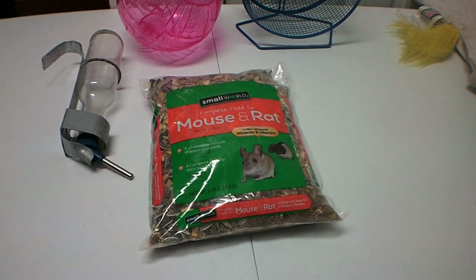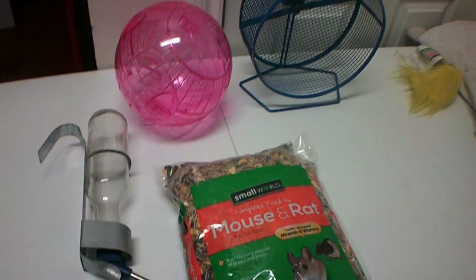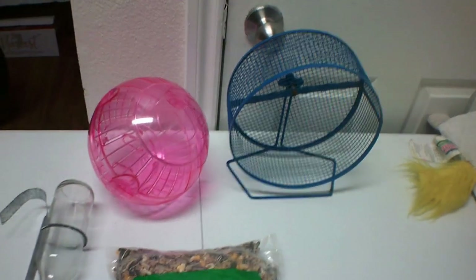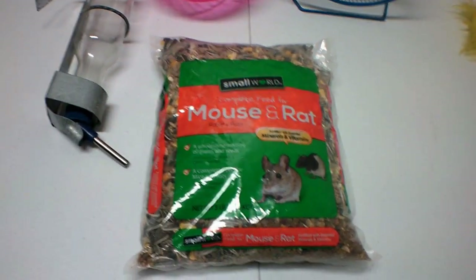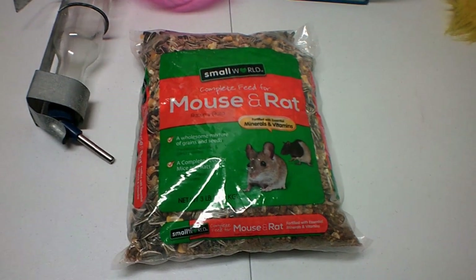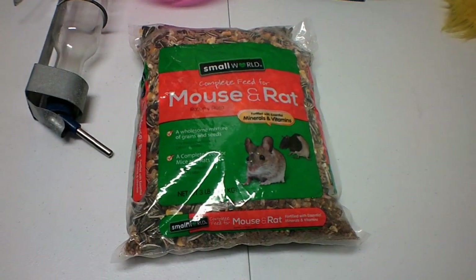Hey guys, welcome back to my channel! I wanted to show you these items that I got at the apartment dumpsters where I live. The first thing is I looked in the garbage and there was an aquarium tank in there, but it was busted.